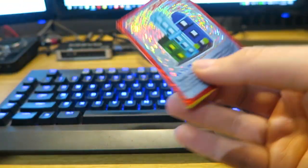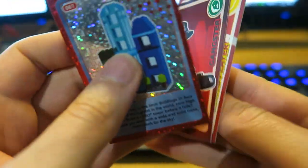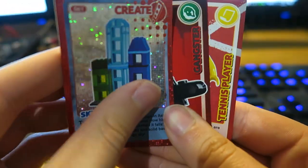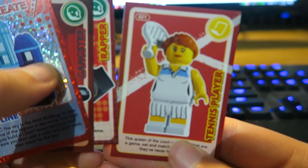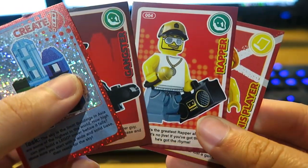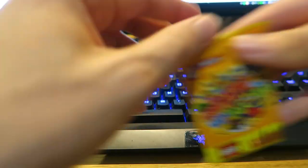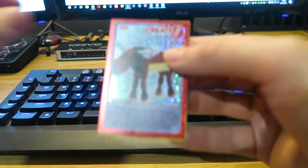Come on, let's open this. The first card is skyline — I do apologize. Turning over we have gangster, we have rapper, and we also have tennis player. Not bad — I think we need a rapper so that could be a good potential pack.